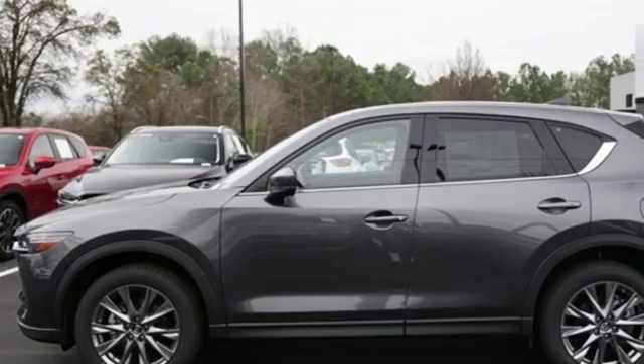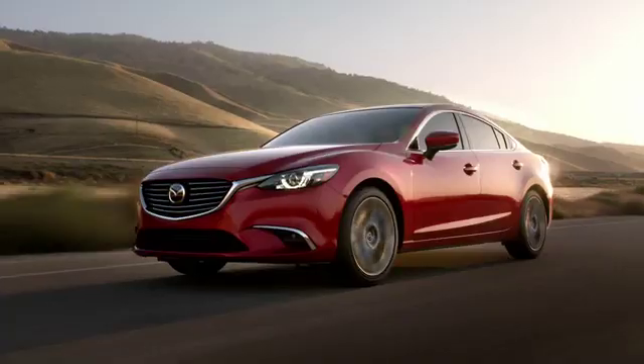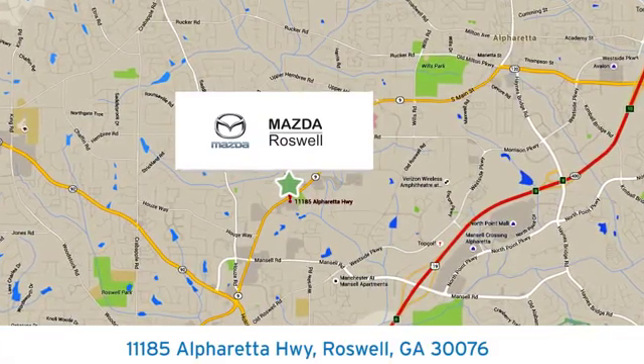If you've been waiting for the perfect time for a test drive, the time is now. Experience it today. For your cure for the common commute, visit today. We're conveniently located at 11185 Alpharada Highway in Roswell, Georgia.